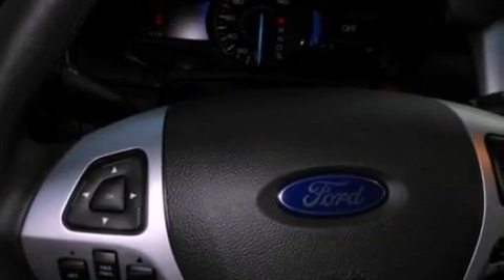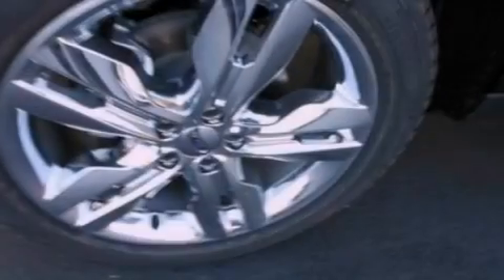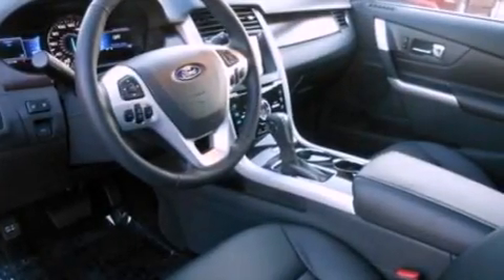The following features are also included: memory settings for the driver's seat positions so you can recall your favorite position with the push of one button, air conditioning, cruise control, a rear spoiler, and privacy glass.